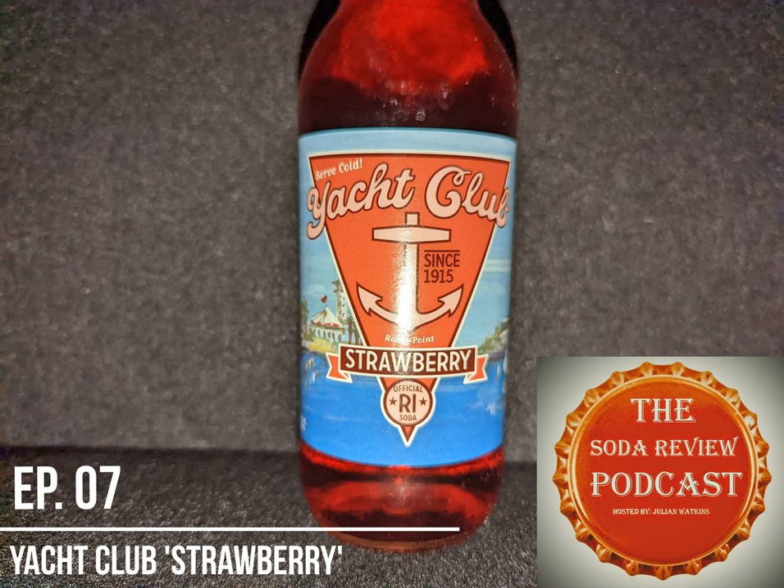And of course, on the label here, it even instructs you to serve cold, which I have followed diligently. I'm a big fan of Yacht Club. I really like their Black Cherry. I'm also a fan of their Rotty Red, as well as the Cola from time to time.